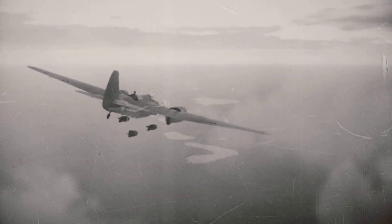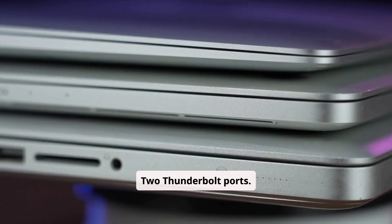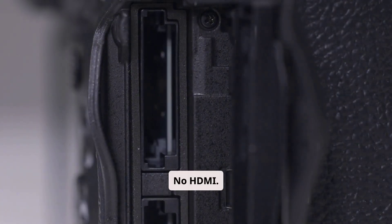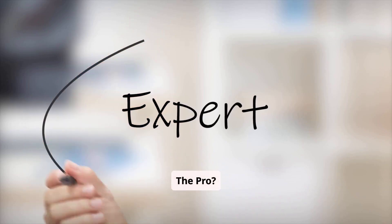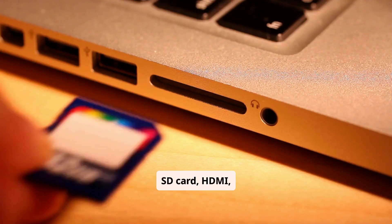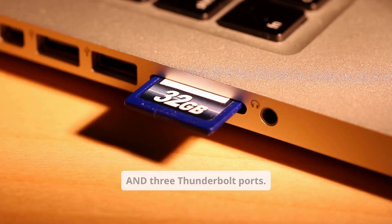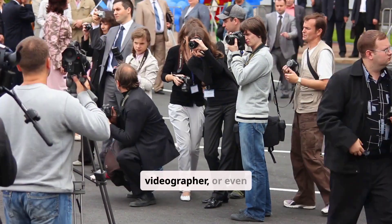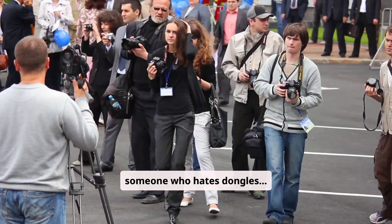Port Wars. The Air? Two Thunderbolt ports. That's it — no SD card slot, no HDMI. The Pro? SD card, HDMI, MagSafe, and three Thunderbolt ports. If you're a creator, a videographer, or even someone who hates dongles, the choice is clear.